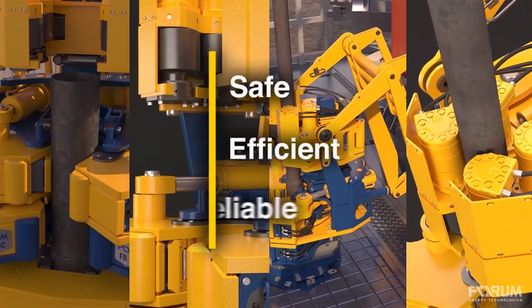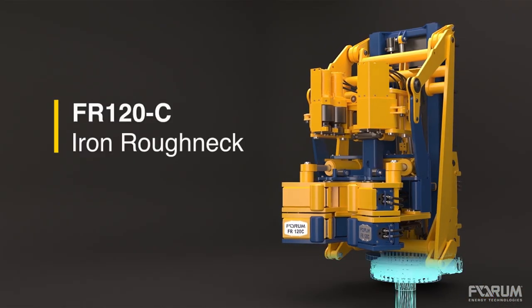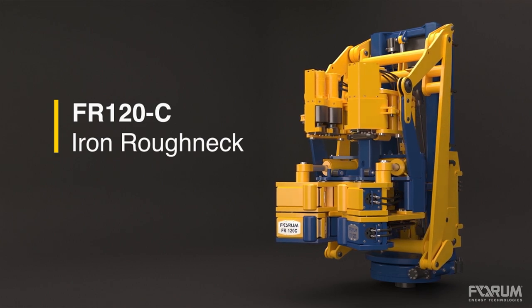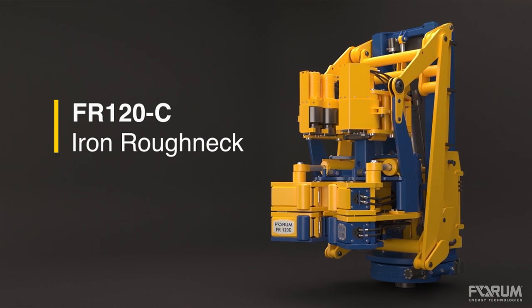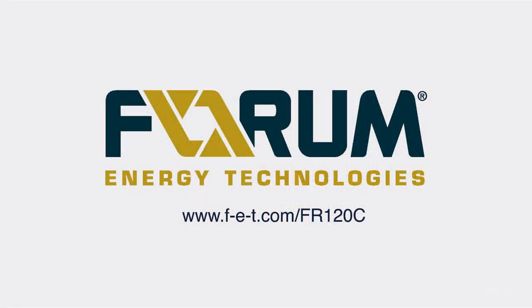With a simple design optimized for safety and efficiency and the ability to make even the most difficult connections in a single stroke, Forum's FR 120C provides reliability second-to-none across a complete range of drill pipe applications.